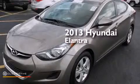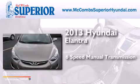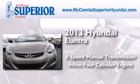This is a 2013 Hyundai Elantra. This four-door sedan has a six-speed manual transmission and an inline four-cylinder engine.